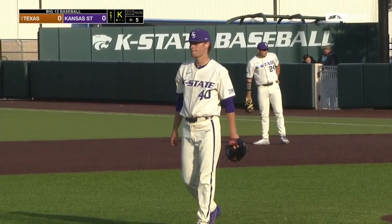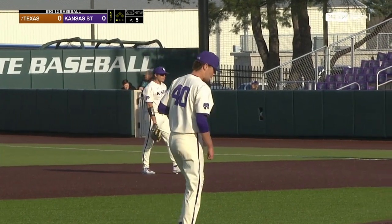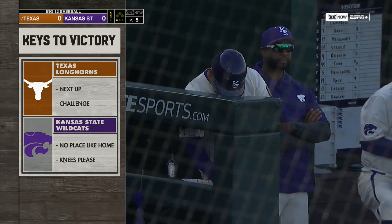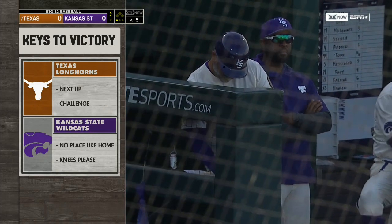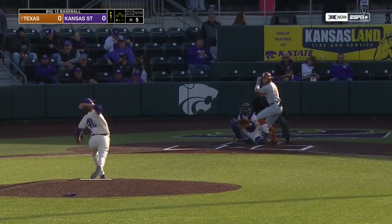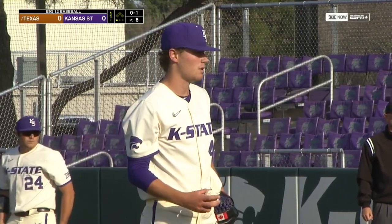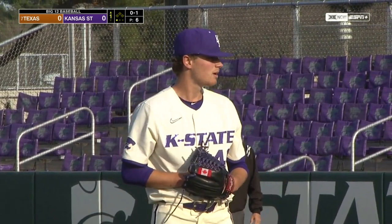We're off and running. Keys to victory: Texas' offense is just loaded. The pitchers, particularly tonight, need to challenge the Kansas State hitters. Kansas State has done a great job on the hitting part — no place like home. Griffin Hassell and the K-State pitchers have to keep the ball down. This is a dynamic middle of the order — Texas has 15 more home runs than Kansas State does.